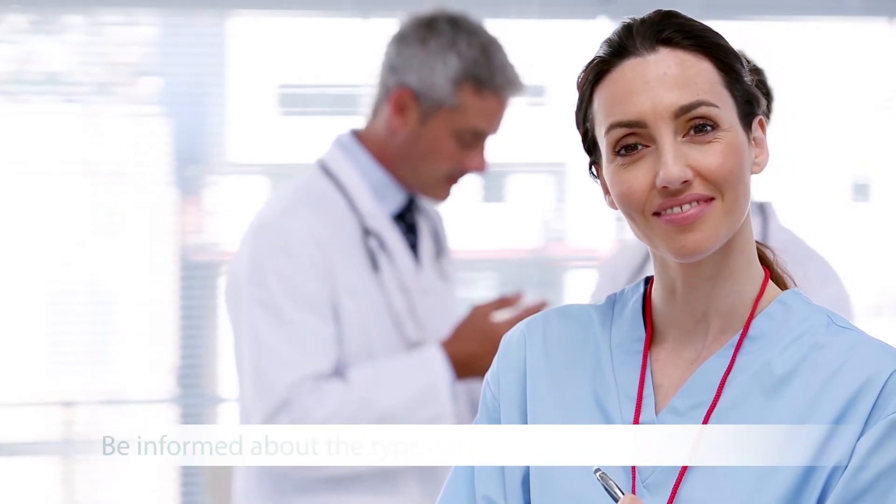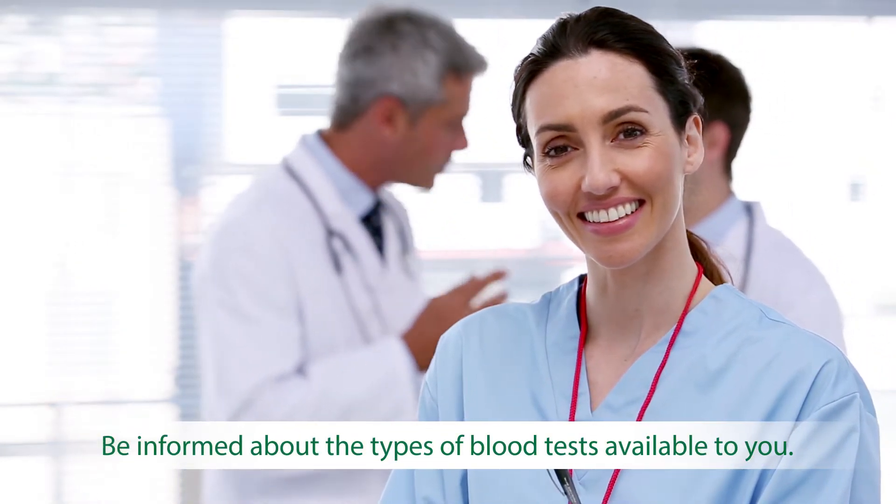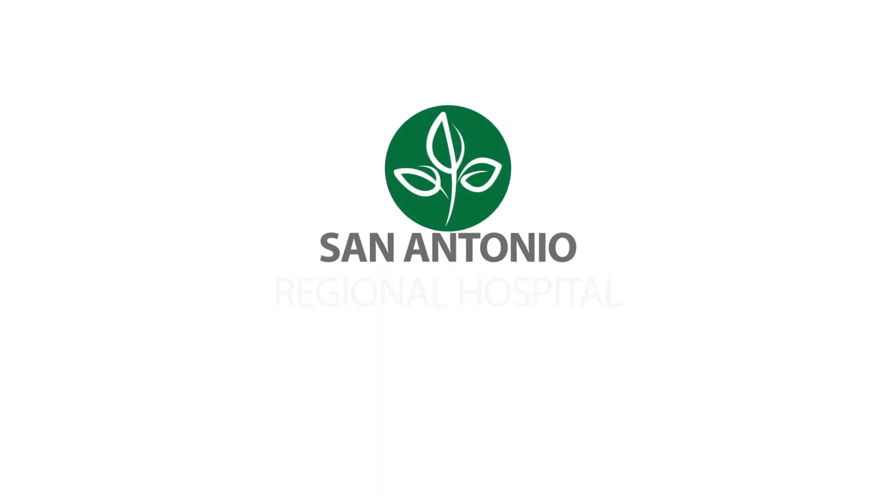Be sure you are fully informed about the different types of blood tests available to you and know how to interpret your results. At San Antonio Regional Hospital, our state-of-the-art laboratory processes your blood tests quickly and efficiently. Visit sarh.org to find out how our physicians and nurses are working to continually provide you with expert care.